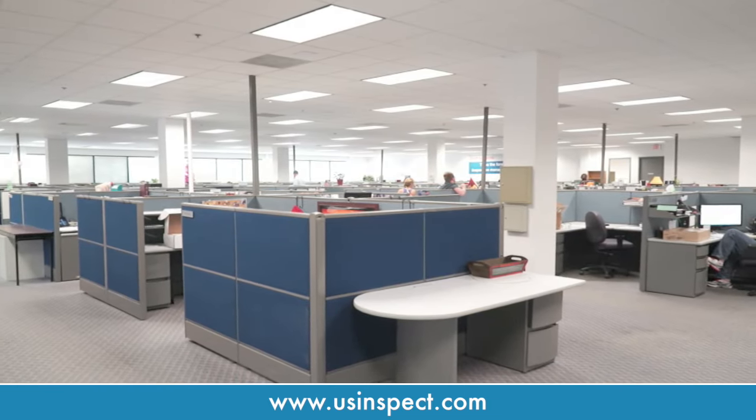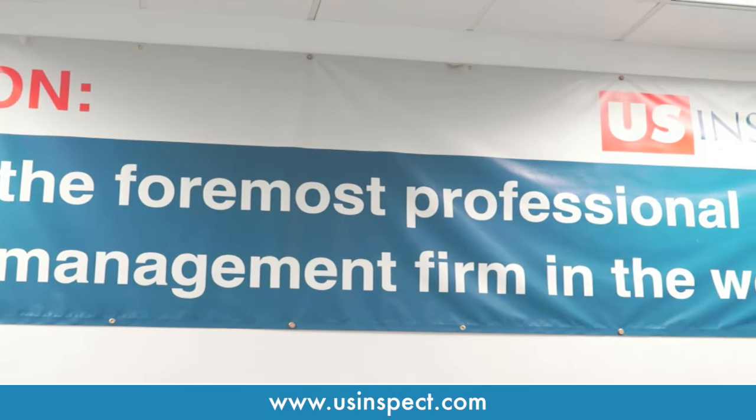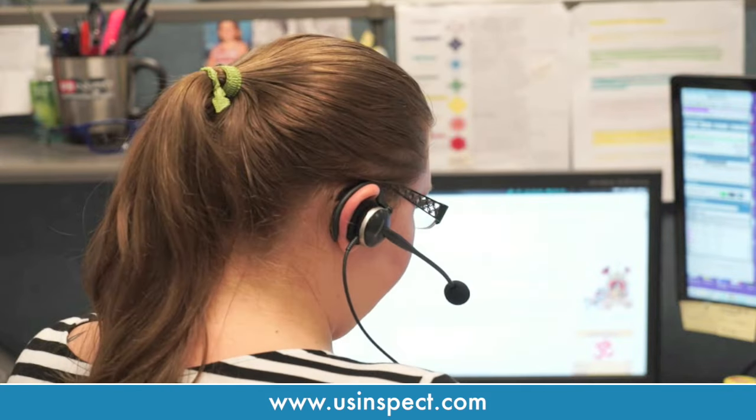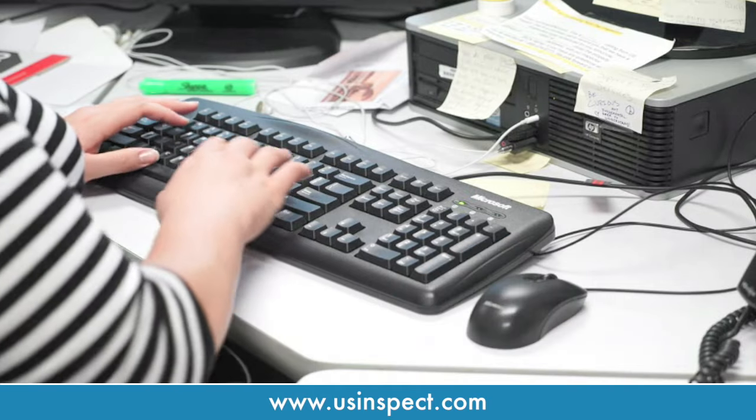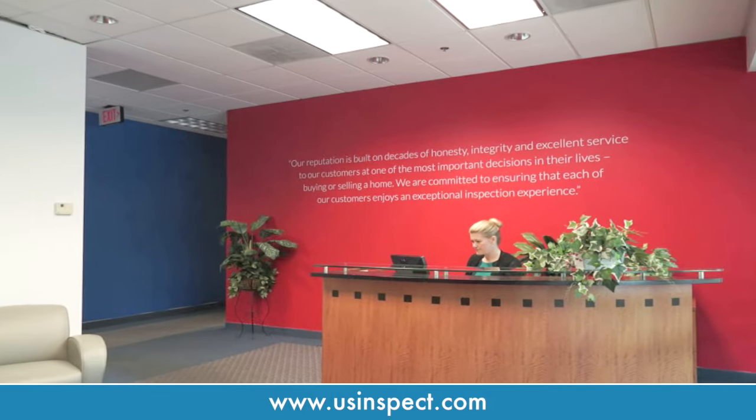We're the largest employee inspector company in the country because our customer experience is the best in the industry. From online and call center scheduling to digital delivery of the industry's finest reports, we make doing business easy for our customers.